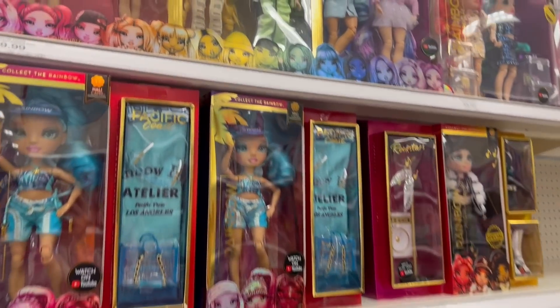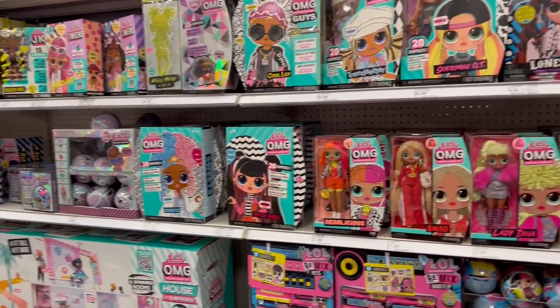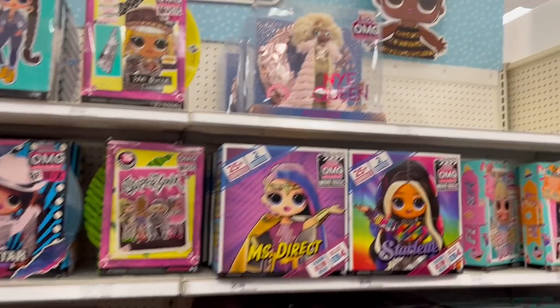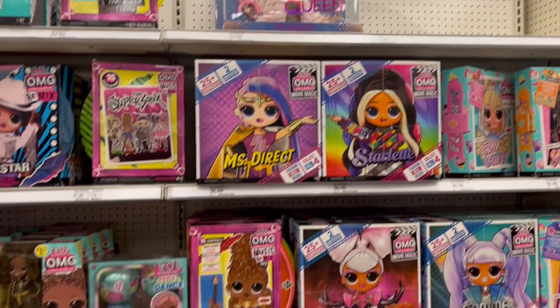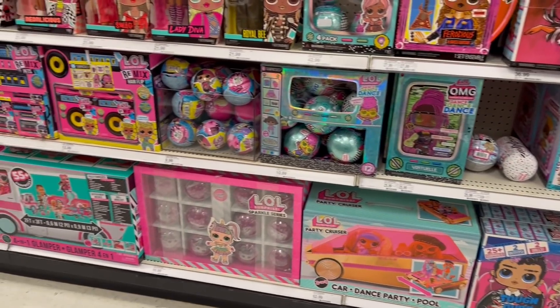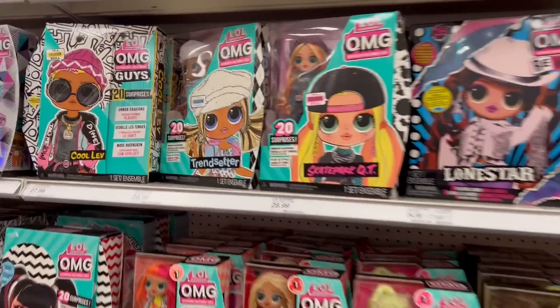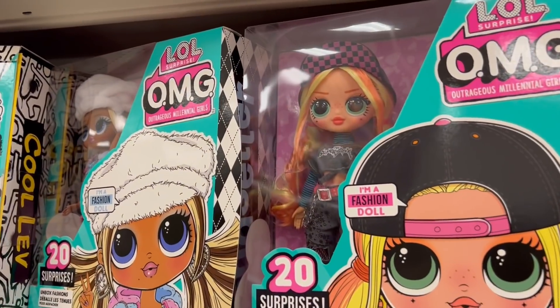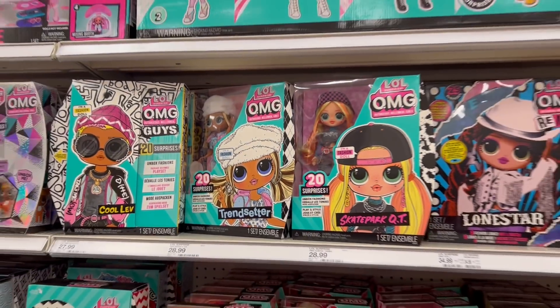MGA is just taking over these aisles, especially at Target. The LOL section was really big — I turn around and it's just so crazy to think it went from years ago a few dolls and a few surprise things to now literally the whole side almost being just OMG dolls and everything. I still don't have these two — I probably won't get Trendsetter, she's not my favorite, but the skate one is really cute.